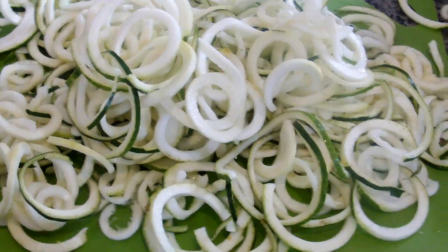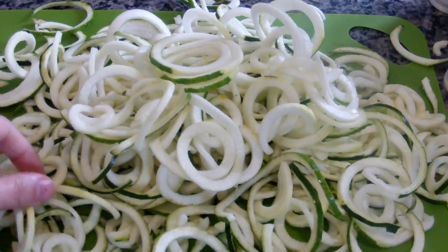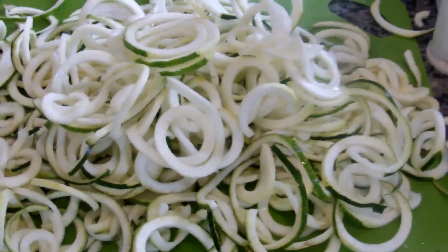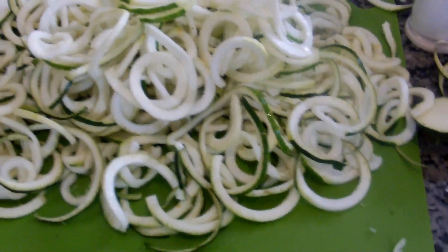And later this week you will see what I do with them. I just wanted to cut them up today so the bruises didn't get any worse. And I'm going to show you right now how I store my zoodles so they stay fresher longer.